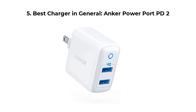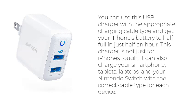Number 5: Best Charger in General — the Anker PowerPort PD2. You can use this USB charger with the appropriate charging cable type and get your iPhone's battery to half full in just half an hour. This charger is not just for iPhones, though. It can also charge your smartphone, tablets, laptops, and your Nintendo Switch with the correct cable type for each device.